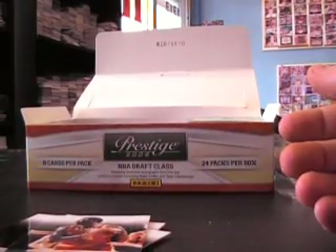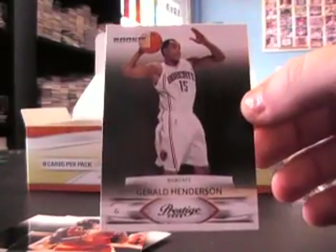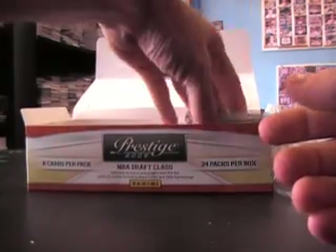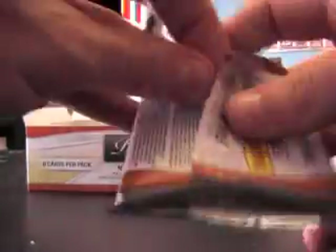Got a Blake Griffin rookie. They might do it like they did football and short print some of these. Gerald Henderson rookie — that was that last pack. They don't serial number the rookies but sometimes they short print a lot of them — you have to wait for the short print list to come out.